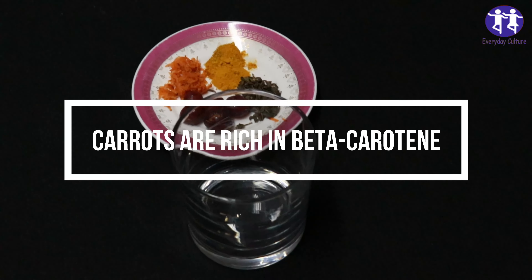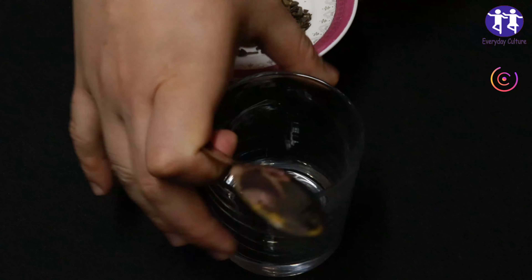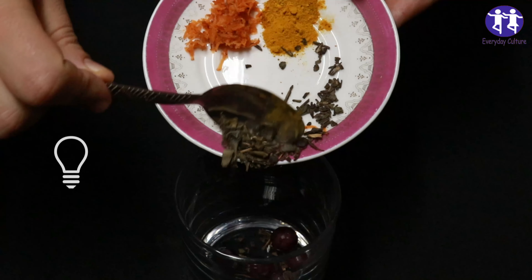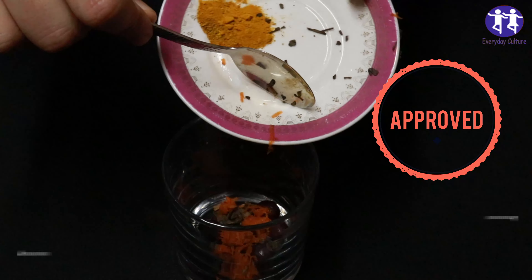Carrots are rich in beta-carotene, a precursor to vitamin A. Vitamin A is essential for good vision and plays a crucial role in maintaining the health of the retina and other parts of the eye. Consuming carrots and other foods high in beta-carotene may help prevent conditions such as night blindness and age-related macular degeneration, AMD.